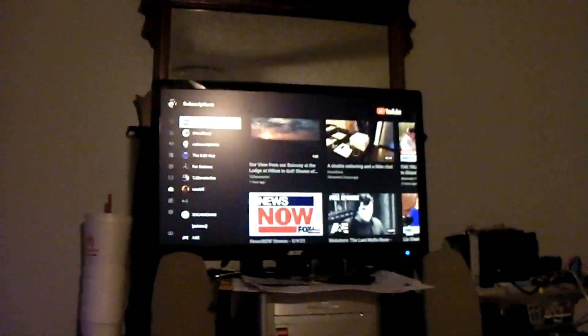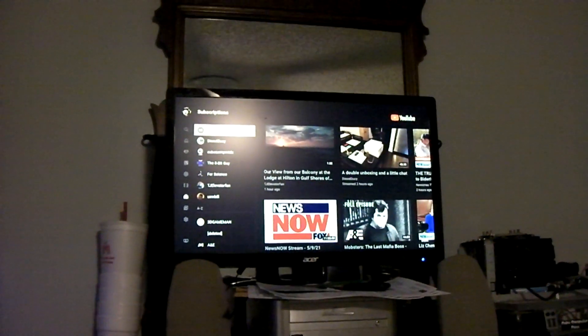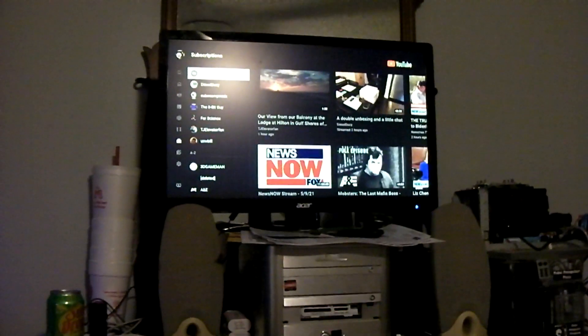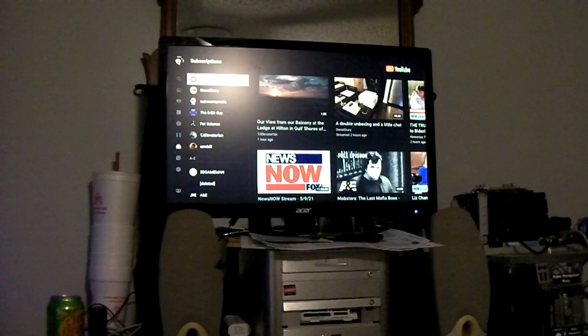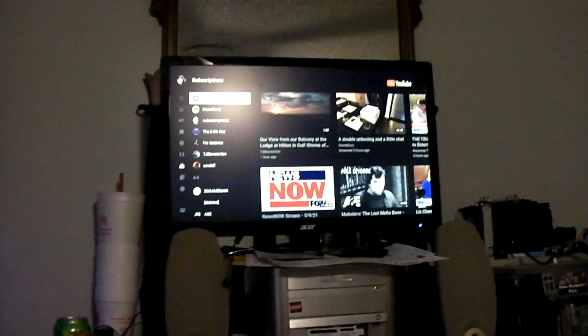FYI, in case you didn't know, the YouTube app that you see on your Roku device is nothing more than just a web page. So here we've got the TV Box Cube, one of my home theater PCs running here, and it's got YouTube Roku on the screen.